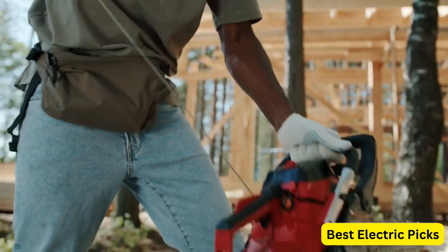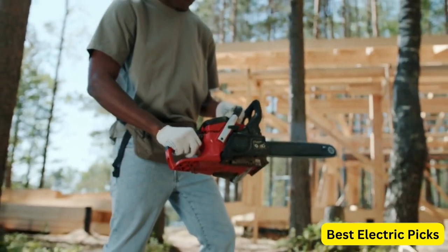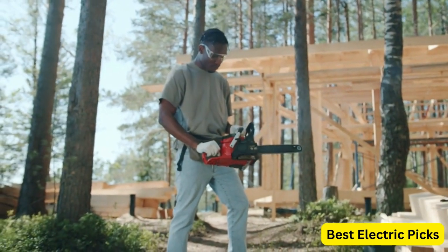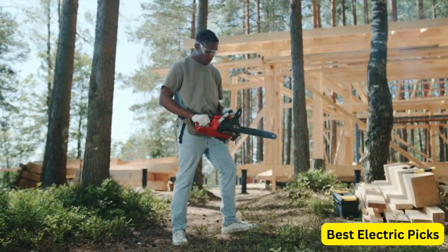Welcome to our video on the best battery-powered chainsaws. If you're in the market for a new chainsaw, you might be considering a battery-powered option. These saws are lightweight, quiet, and easy to use, making them a great choice for homeowners and DIY enthusiasts.